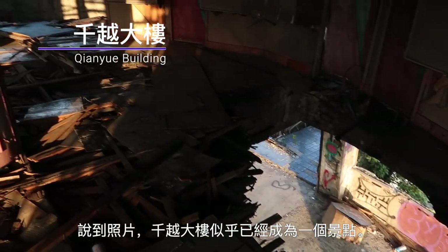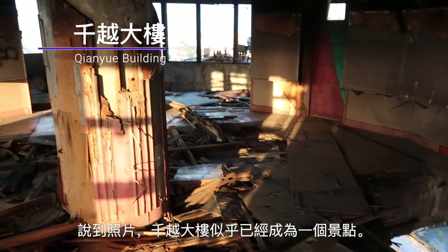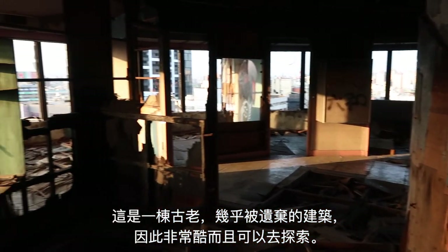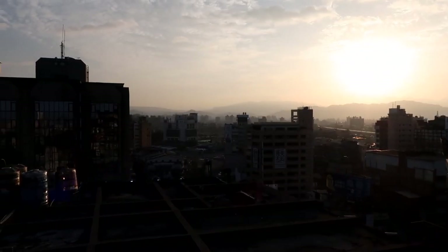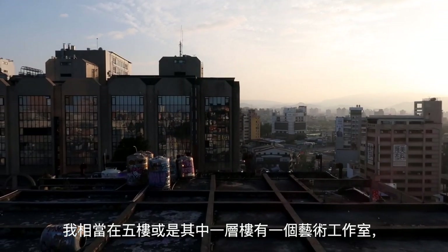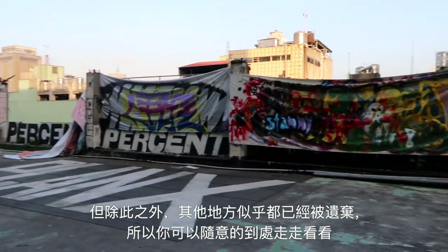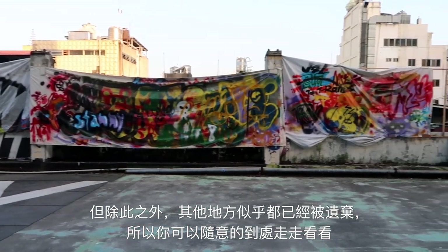Speaking of pictures, Chanyu Dalo seems to have become quite the spot. It's an old, mostly abandoned building that is pretty cool and explorable. I believe there is an art studio here on the fifth floor or one of these floors, but besides that it seems mostly abandoned, so you're free to kind of walk around and see what's going on.